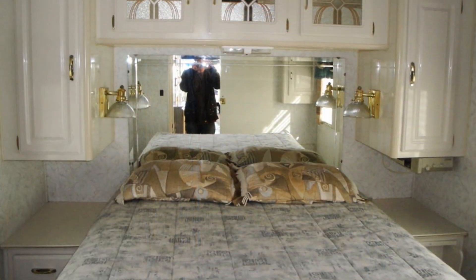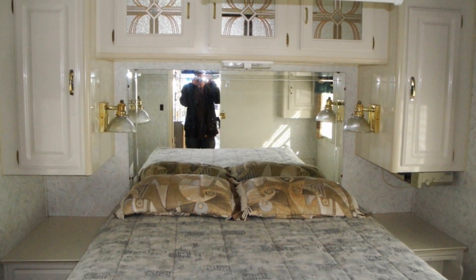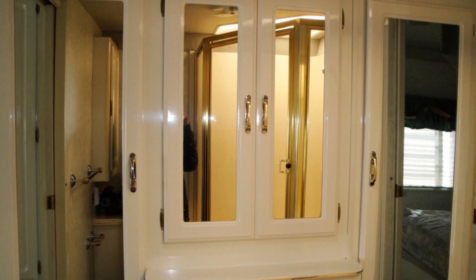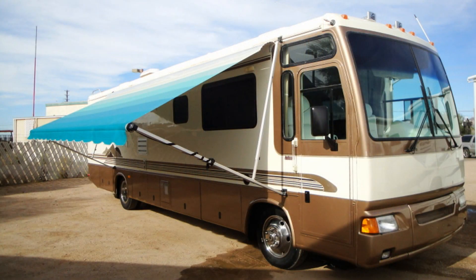The rear bedroom comes with a comfortable mattress, two nightstand units, and a ceiling-mounted television. Keep clean with your own washer and dryer, and enjoy the shade from a large aluminum-encased awning by Carefree of Colorado.